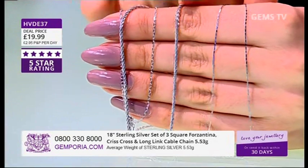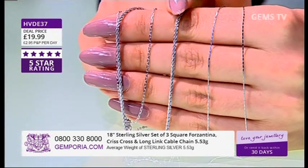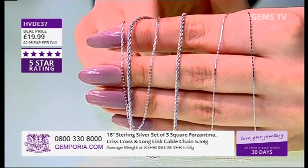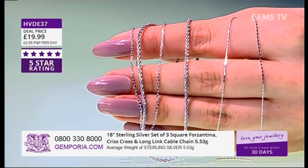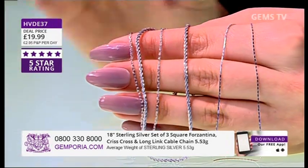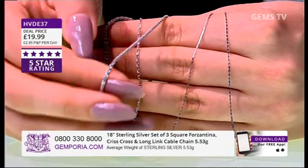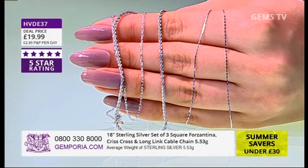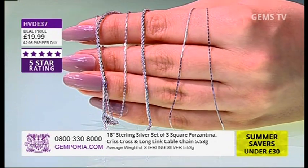Look at this — I have got the square Valentina, the crisscross, and the long link cable chain: three chains here for you, all 18 inches in length for 19.99. Of course it's got a five-star rating — loads of ratings. I absolutely love this central one — that's the crisscross chain — real solid beauty, all three of them 19.99. That's a special moment!